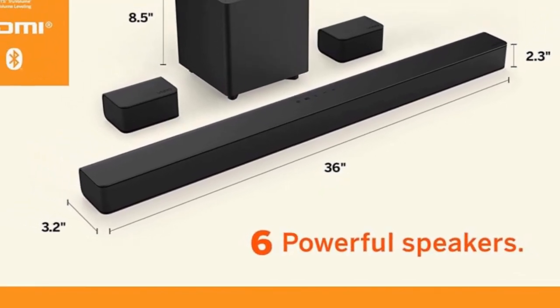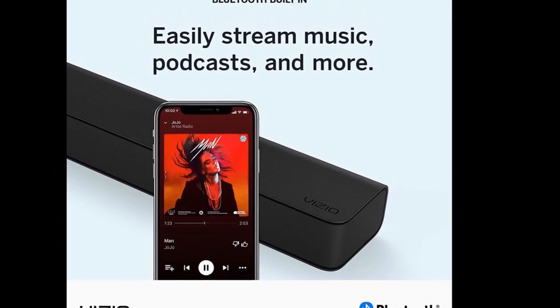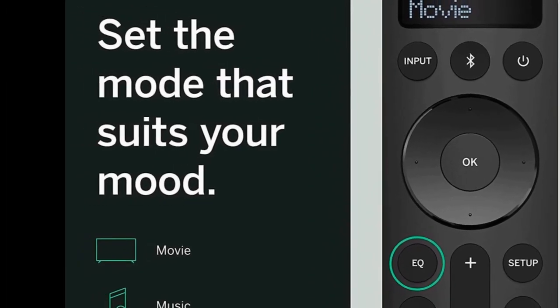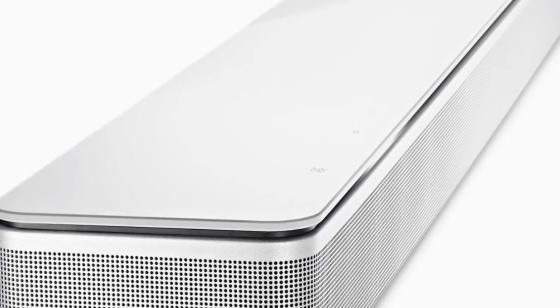The Vizio V-Series 5.1 home theater is another great option for those on a budget. This soundbar delivers impressive sound quality and features a wireless subwoofer and two upward-firing speakers for an immersive audio experience.